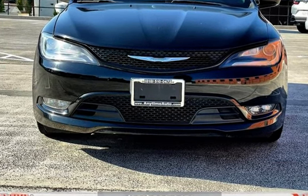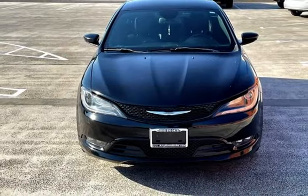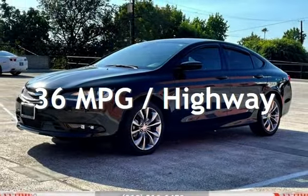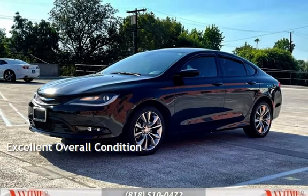This Chrysler has less than 100,000 miles on the odometer. Estimated fuel economy for this vehicle is 23 miles per gallon in the city and 36 miles per gallon on the highway. This vehicle is in excellent overall condition.